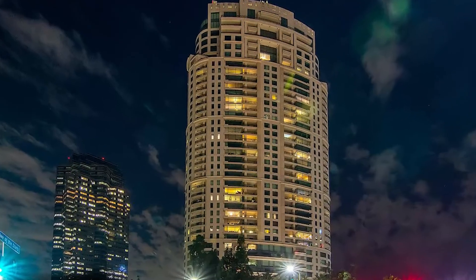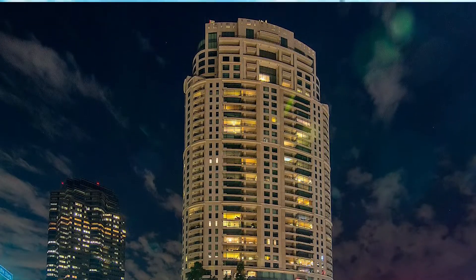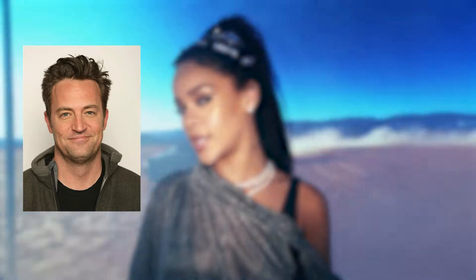Her present address is a $5.5 million penthouse in Century City's Century Building, where many high-profile celebrities including Matthew Perry, Candy Spelling, and Nobu Matsuhisa also call home.